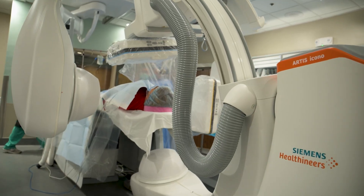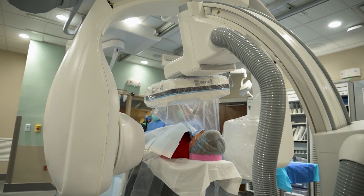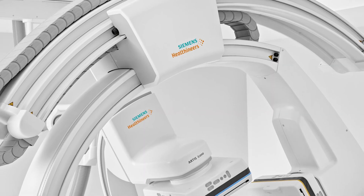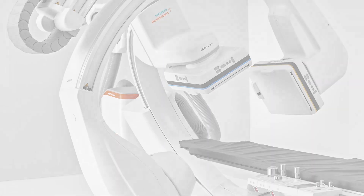This advanced technology is revolutionizing the way we diagnose and treat a wide range of conditions. With a focus on interventional neuroradiology, the Biplane System offers exceptional support for some of the most critical procedures.